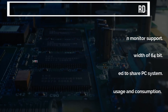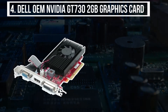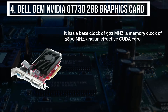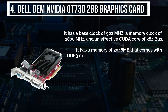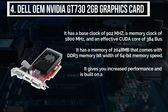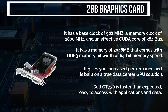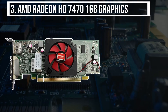This graphics card dynamically manages power consumption according to usage. The fourth product is the Dell OEM Nvidia GT 730 2GB graphics card. It has a base clock of 902 MHz, a memory clock of 1800 MHz, and 384 CUDA cores. It features 2GB DDR3 memory with a 64-bit memory width. It gives increased performance and is built on a true data center GPU solution — faster than expected and easy to access with applications and data.